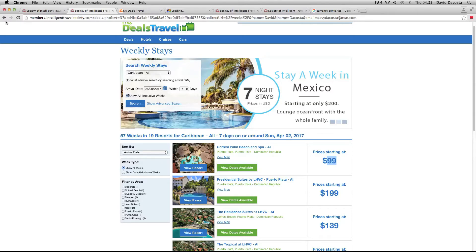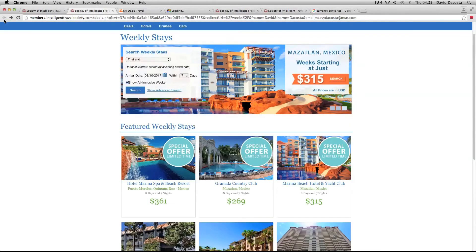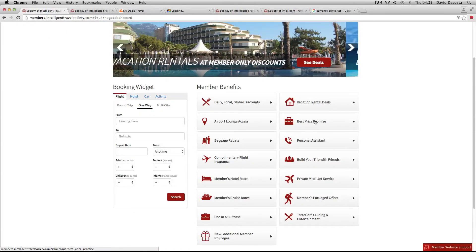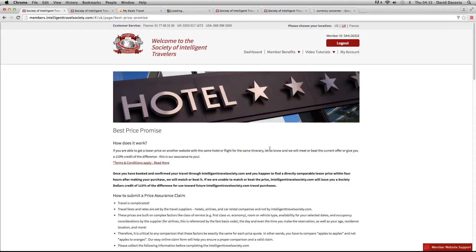Let's head back to our dashboard. We just looked at the vacation rentals. Best price promise — this section is where you can get a refund of 110% of the difference if you find another trip elsewhere on another website which is cheaper than what we have, if it's like for like. That means oranges for oranges, apples for apples — if you find the same flight and same hotel somewhere else, much cheaper than what we have and it's exactly the same thing, then you can be credited or refunded 110% of the difference between the two prices.